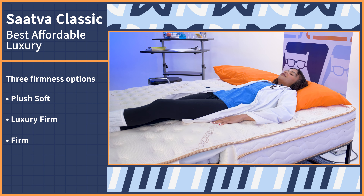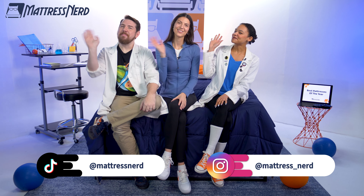If you found this video helpful, be sure to give us a big old thumbs up and subscribe to our channel. Think of it as a virtual tip jar. Comment down below which of these mattresses is your favorite, and follow us on Instagram and TikTok for more nerdy fun. Nerds, out. Bye.